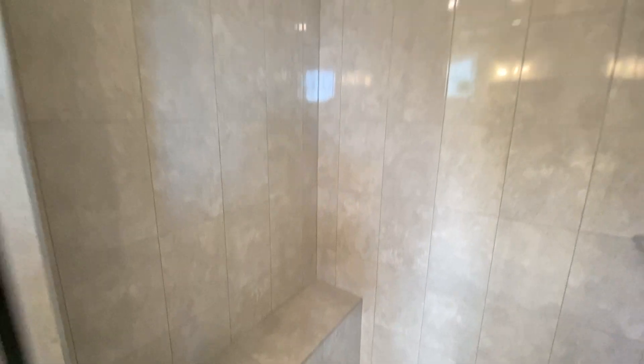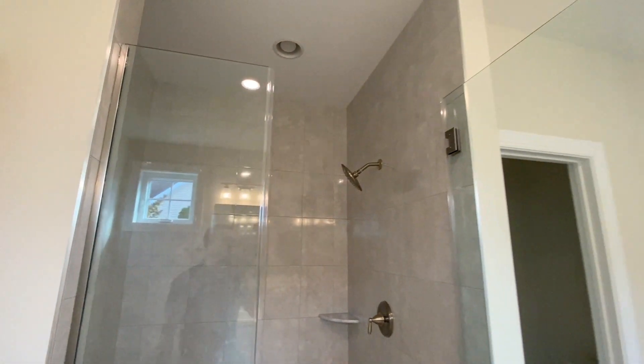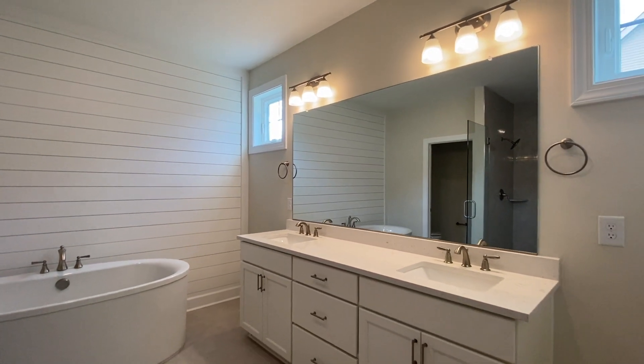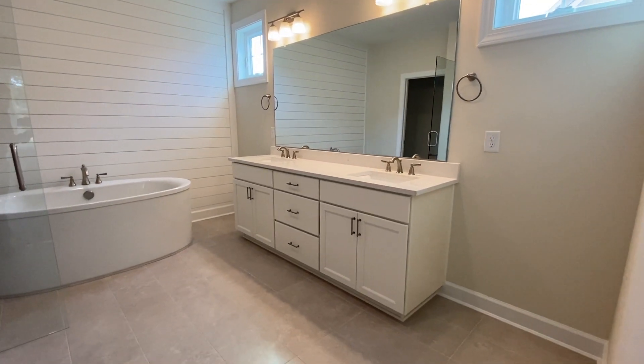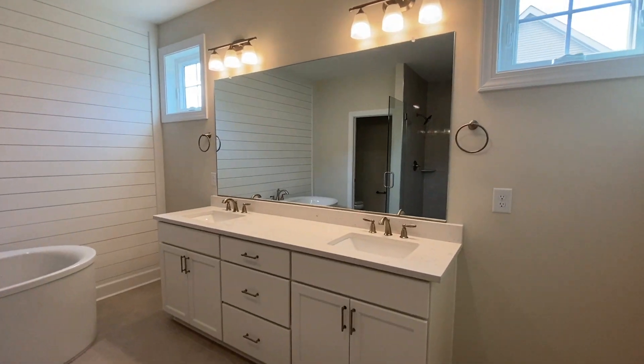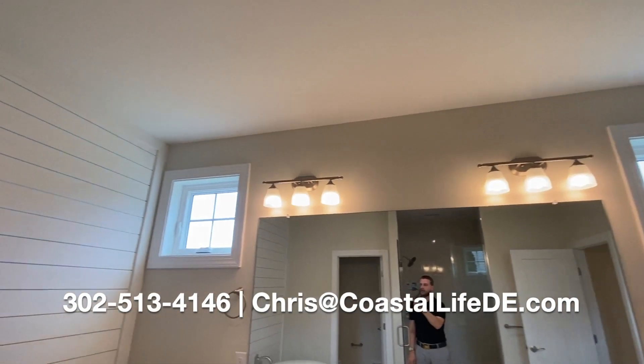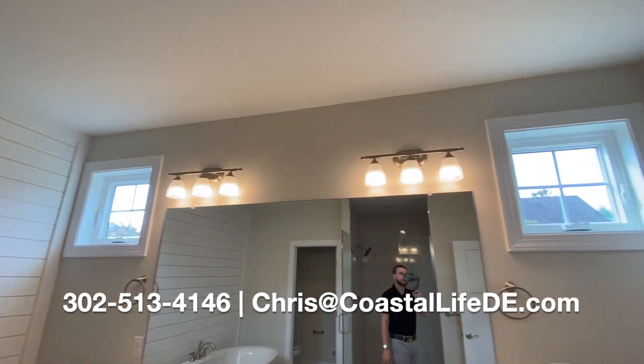Inside the shower we have a shelf as well as a bench. Then we have this gorgeous, gorgeous vanity — it's going to be Jack and Jill with double sinks and storage. You'll also have some natural lighting here as well.